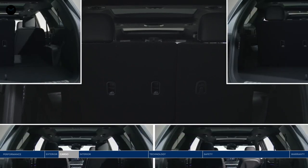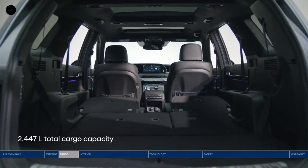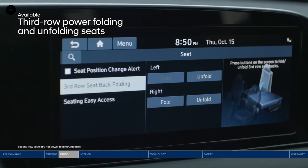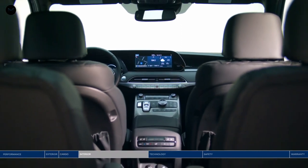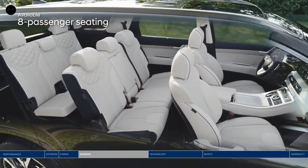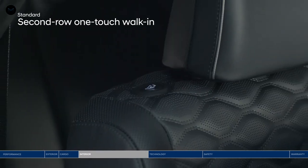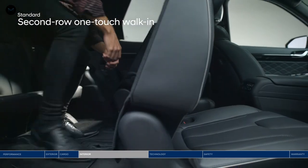The Palisade offers a lot of versatile space — up to 2,447 liters of cargo capacity when second and third row seats are folded down. Conveniently placed buttons on the side of the trunk let you fold down the second and third row seats. The driver can also control the electric seats in the third row from the touchscreen display. Three rows of seating offer room for up to eight passengers, and the seven-passenger configuration features second row captain's chairs. With either setup, the third row is conveniently accessible thanks to the one-touch walk-in button to fold and slide second row seats, making it easy for passengers to enter and exit.